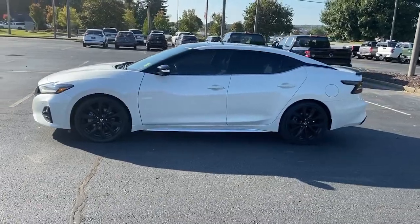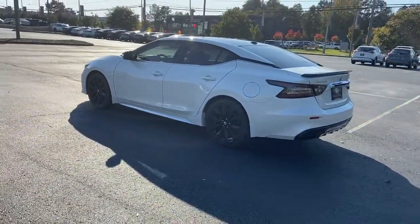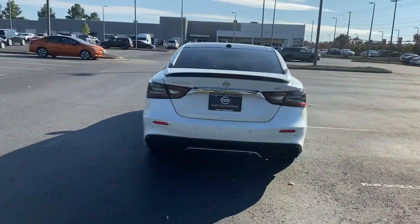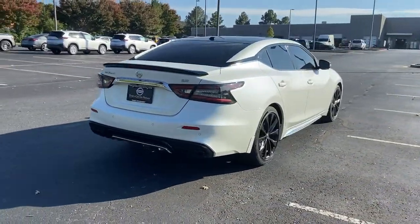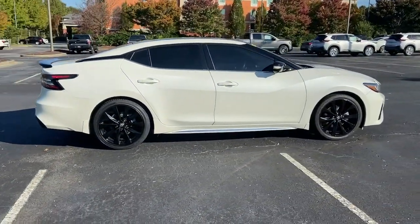Drive into the future in comfort and confidence in this well-equipped all-electric Leaf. This stylish four-door hatchback delivers earth-friendly efficiency, driver-assist safety tech, cutting-edge connectivity, and a roomy interior with plush seating. All you need to do is relax and enjoy the ride.